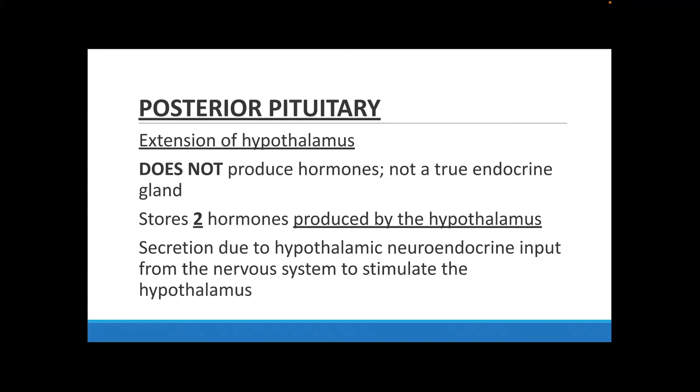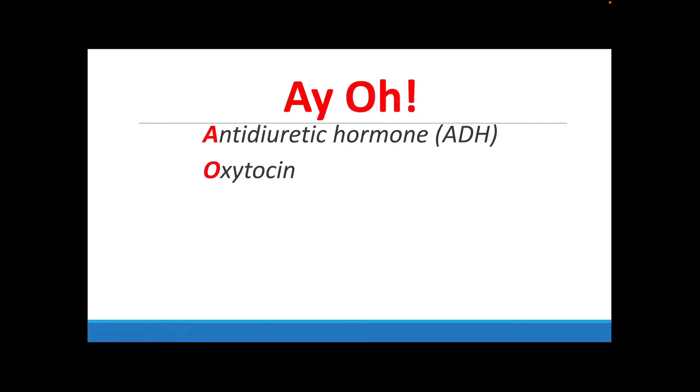The posterior pituitary gland is an extension of your hypothalamus, so it doesn't actually produce any hormones itself. People say it's not a true endocrine gland, but it does store two hormones made by the hypothalamus: ADH (antidiuretic hormone) and oxytocin. The posterior pituitary gland will also be involved in the secretion of these hormones when stimulated by the hypothalamus.